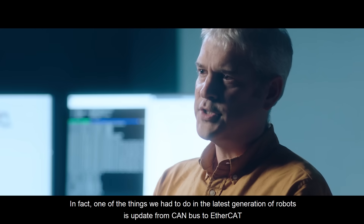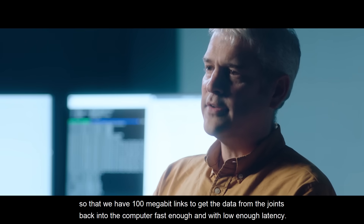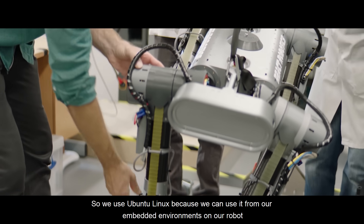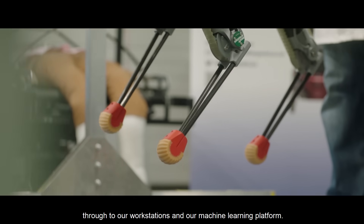In fact, one of the things we had to do in the latest generation of robots is update from CAN bus to EtherCAT, so that we have 100 megabit links to get the data from the joints back into the computer fast enough and with low enough latency. We use Ubuntu Linux because we can use it from our embedded environments on the robot through to our workstations and our machine learning platform.